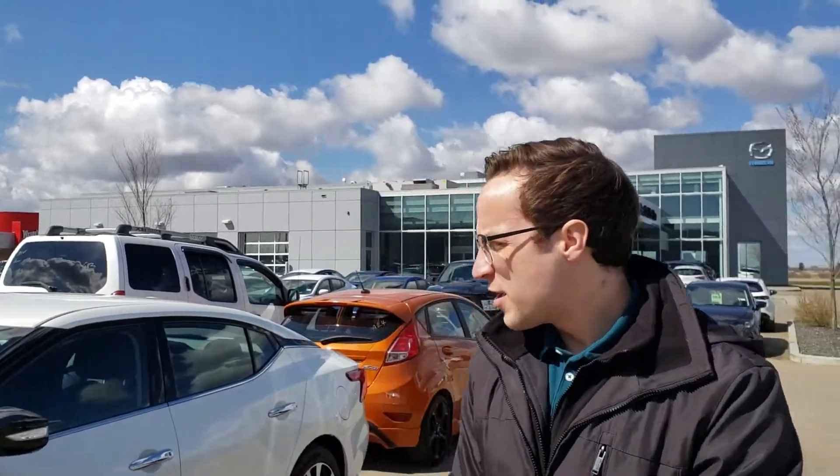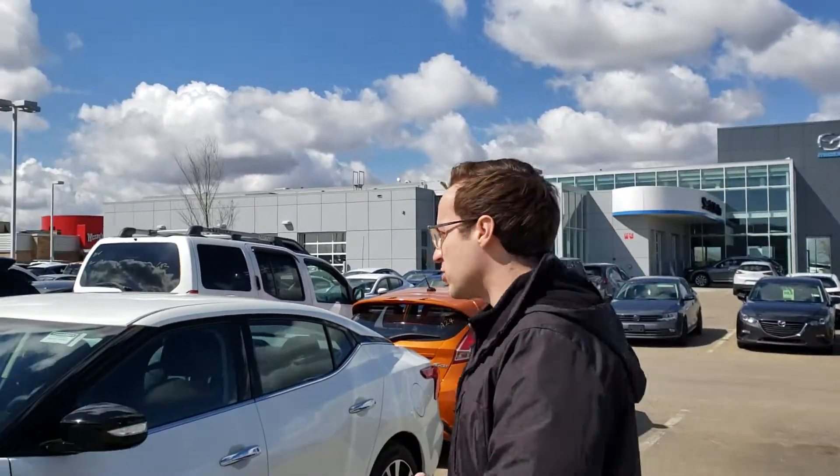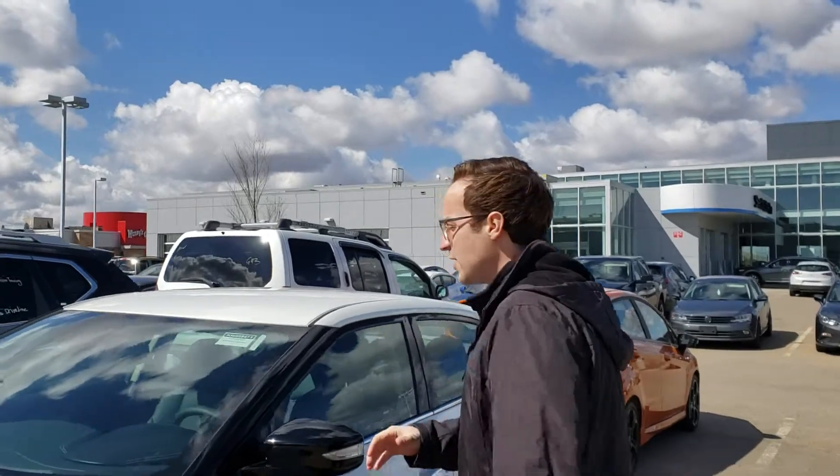Devin here from LA Nissan. I got some great news for you. I just received this beautiful 2018 Nissan Maxima SV.